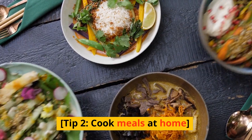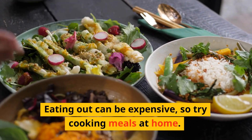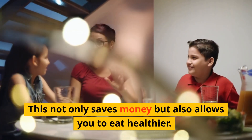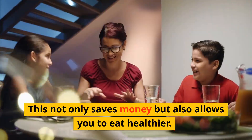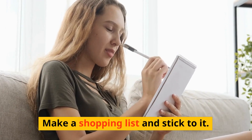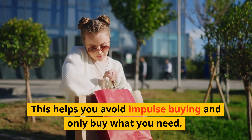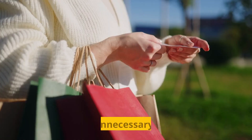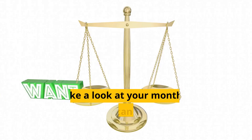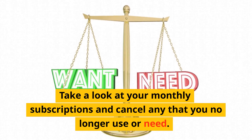Tip 2: Cook meals at home. Eating out can be expensive, so try cooking meals at home. This not only saves money but also allows you to eat healthier. Tip 3: Shop with a list. Make a shopping list and stick to it. This helps you avoid impulse buying and only buy what you need.